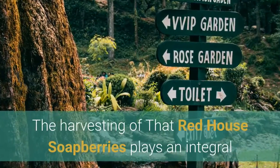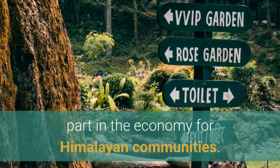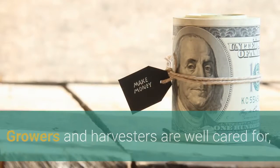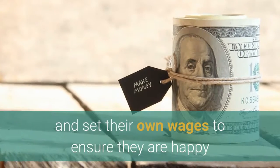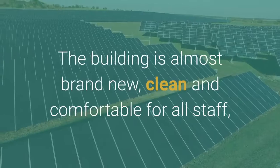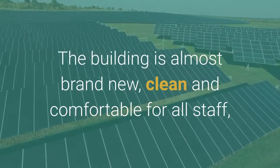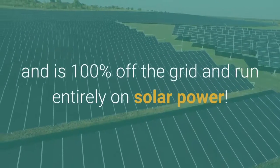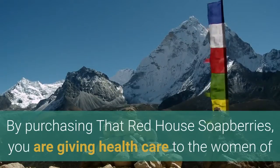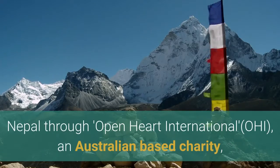Are soap berries ethically sourced? The harvesting of that red house soap berries plays an integral part in the economy for Himalayan communities. Growers and harvesters are well cared for and set their own wages to ensure they are happy with their working conditions and salaries. The building is almost brand new, clean and comfortable for all staff, and is 100% off the grid and run entirely on solar power. By purchasing that red house soap berries, you are giving health care to the women of Nepal through Open Heart International, OHI, an Australian-based charity.